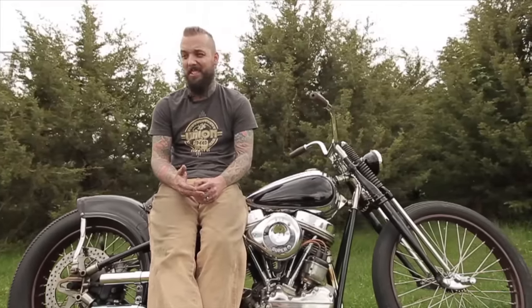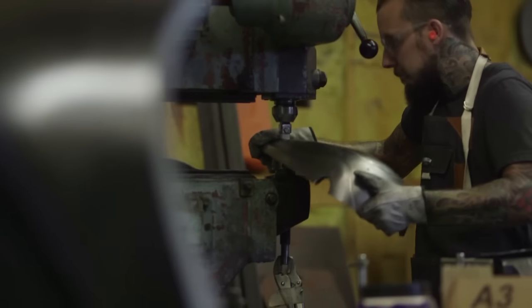Jason Weber told me I had to up my game. I had to get legit. He said I wasn't biker enough for the scene.